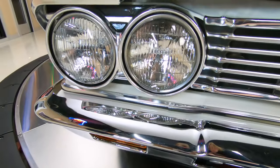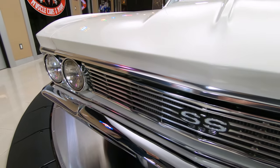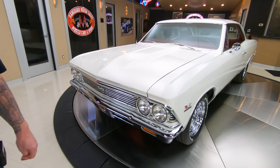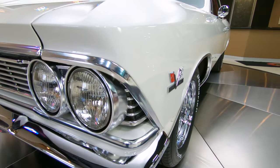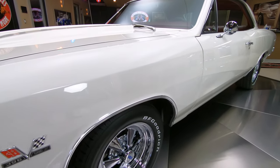Real badass hot rod right here. It's got this cowl hood on it, looking sweet. Check out that cowl. And as you look down the side, straight as an arrow. It's got Kragers on it — she's got a great stance to her. Looking beautiful.